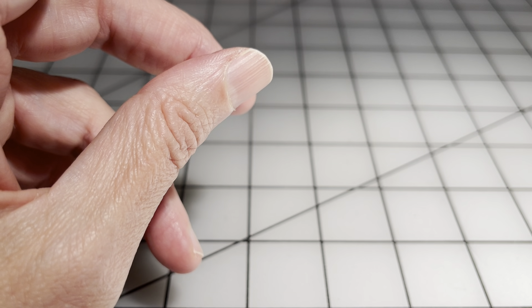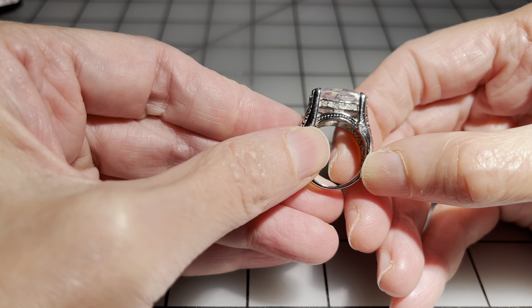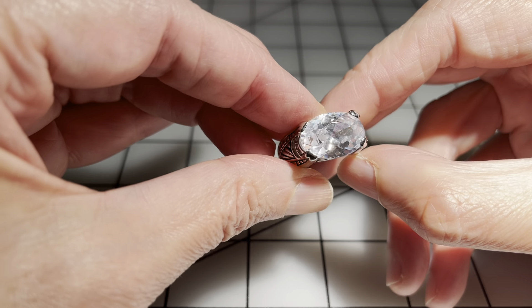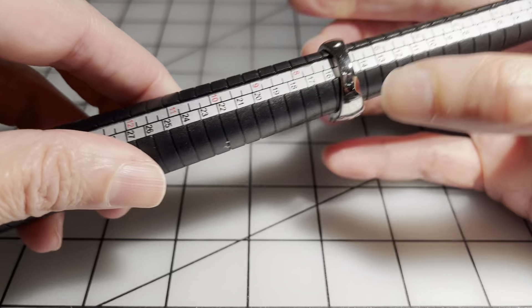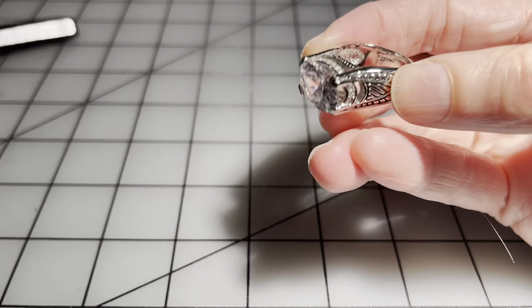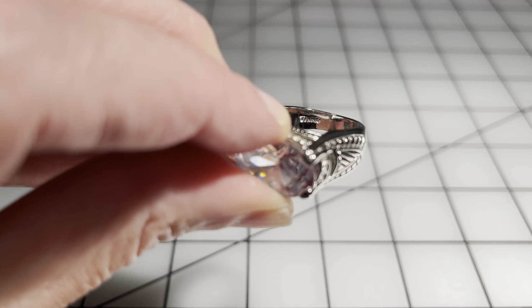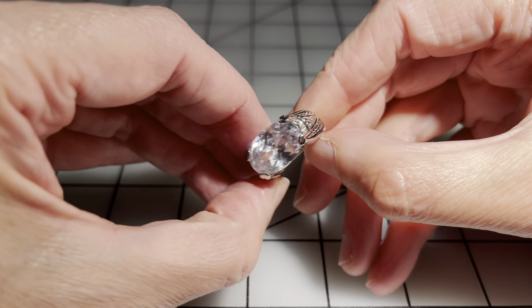Then we have this ring — really pretty setting, gorgeous setting. The band is in like-new condition and the stone looks really nice, I don't see any scratches or damage. This is a size seven. It does have a mark but I can't read it — I tried with my loupe and a magnifying glass and I just can't tell what it says. I'm going to say eight dollars for this ring.